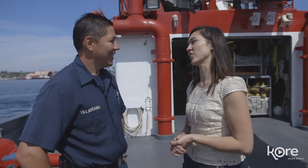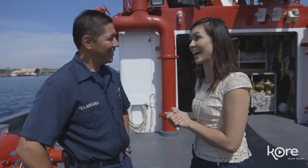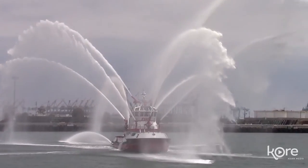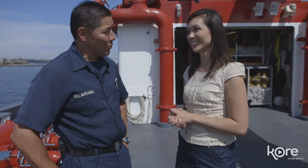Thank you so much, Engineer Villagrana. This was really great to get this inside scoop of Boat 2. We got to see a lot about another side of the fire department that the LAFD deals with. It just shows all the different pockets of different kinds of jobs you can have within the LAFD. And it seems like you've got a really cool gig right now. It really is — I'm really lucky to be here.